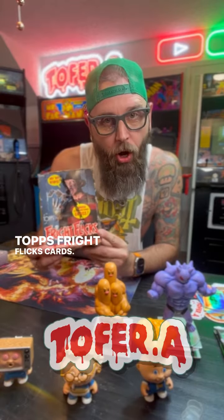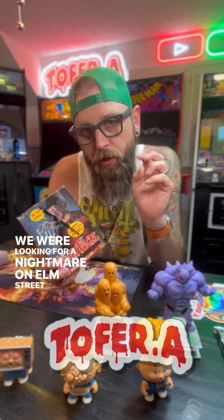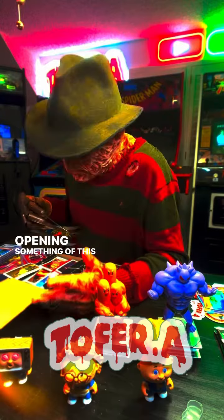Topps Fright Flicks cards. We were looking for a Nightmare on Elm Street 2 number... Send it off to our friends. Opening something of this vintage?